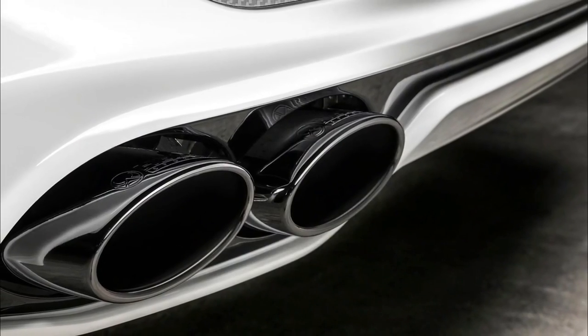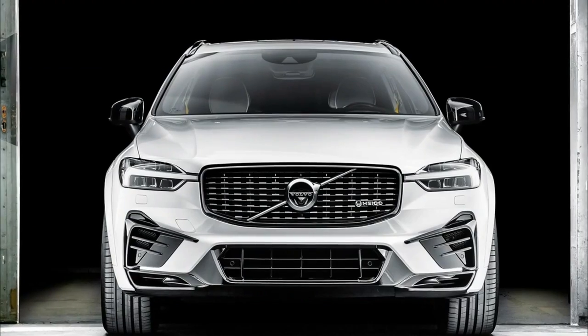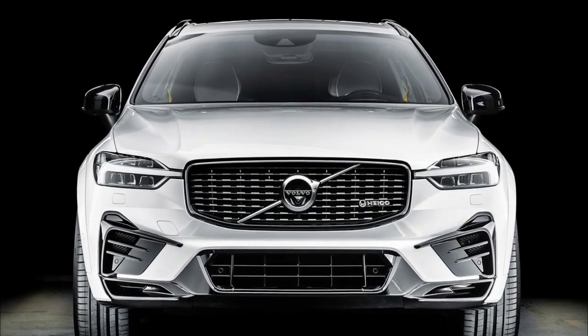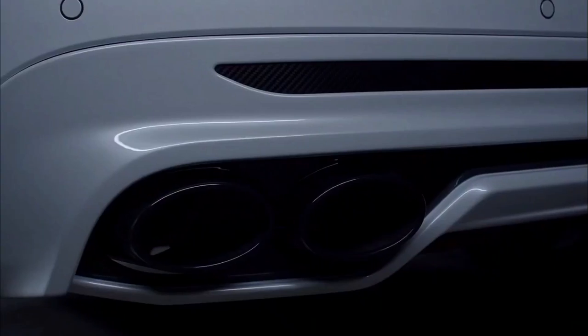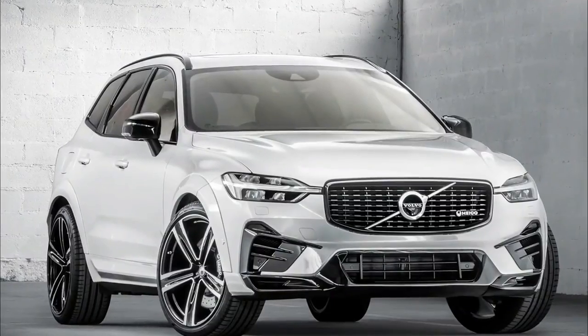The Volvo XC60 was given a mid-cycle facelift for the 2022 model year, bringing sharper looks across all variants along with a new Android Automotive infotainment system. Naturally, tuning companies were quick to adapt to its new looks, and Hyco Sportive is no exception.